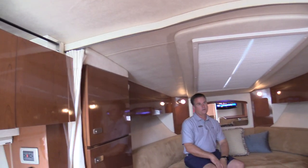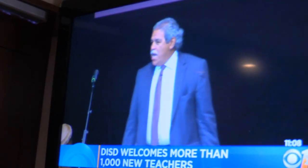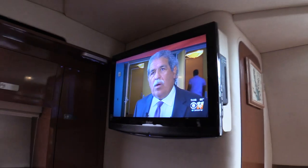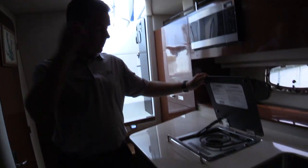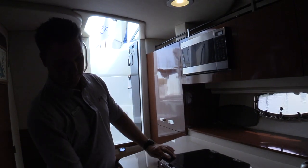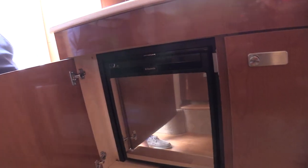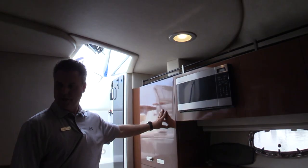There is a TV here in the main cabin of the boat, so you can watch movies and local air channels being broadcast in HD. Here in the galley, it's a typical galley — you've got an electric or alcohol burner, a refrigerator down below, storage cabinets everywhere, a microwave, and another closet storage here.